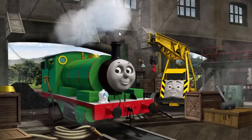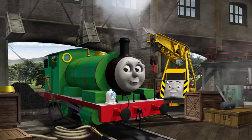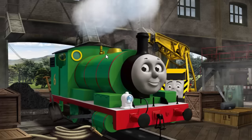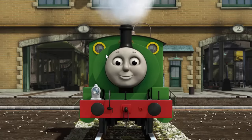Percy's dome is broken. You fixed it! Percy is ready to get back to work.